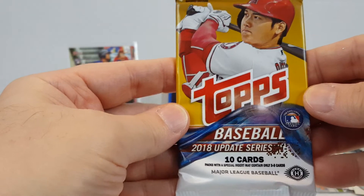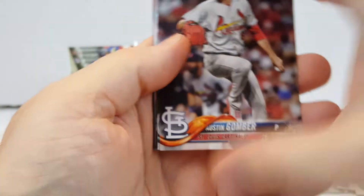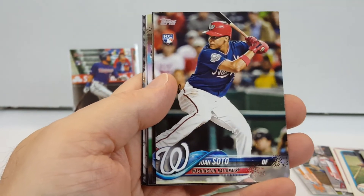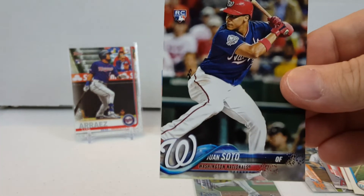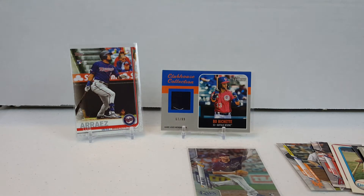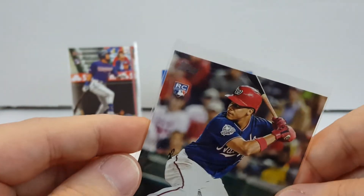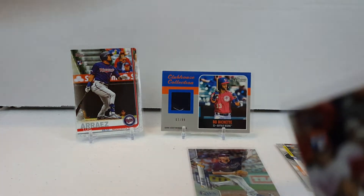Alright, last but not least — 2018 Update. Gomber, Chiro... There we go — Juan Soto Rookie Card! Very nice. Let's be very careful on this one. That's a very nice pull. It's in good shape too — corners look very sharp. Could be a slab candidate.